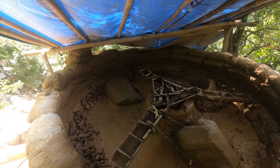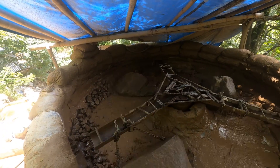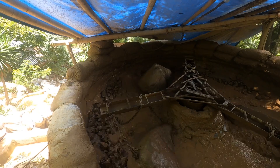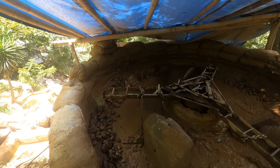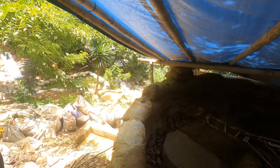What do they do with the tailings? They just dump out. It runs down to those things — I guess that's the tailings there. But it eventually ends up all down there.